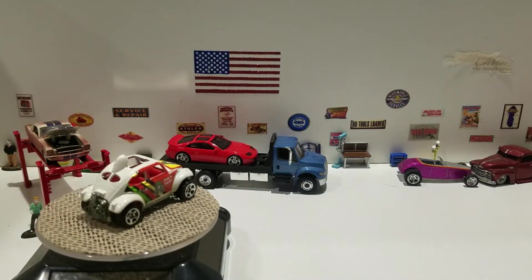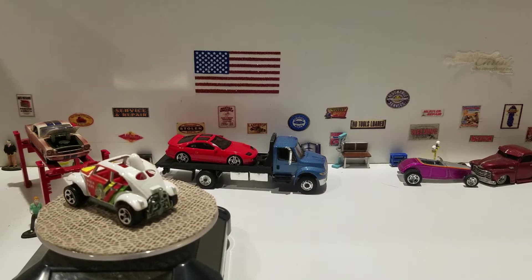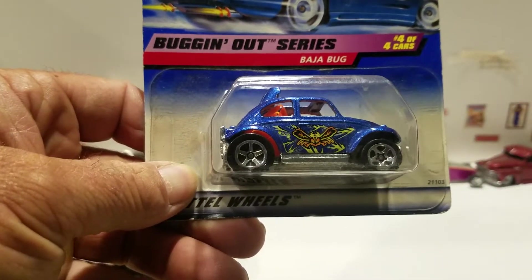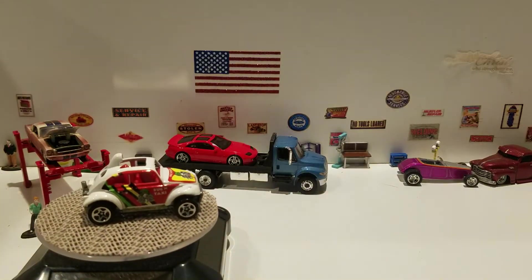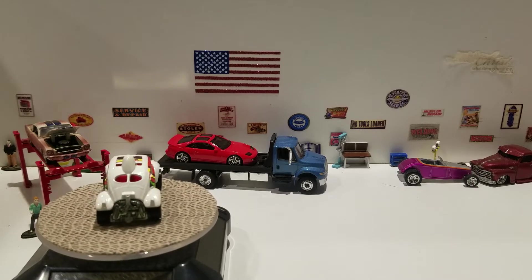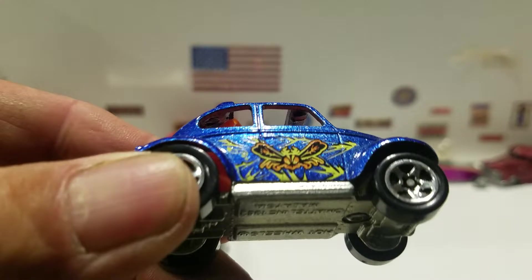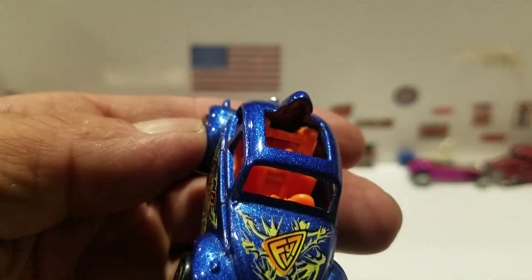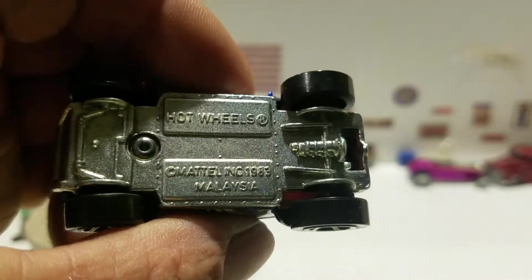This next one is from 1998, from the Buggin Out Series 404. You got this blue bug on the card. It's a nice blue color with some type of bug graphic on the side and a graphic on the hood. It has an orange interior and, like I said, a metal base.